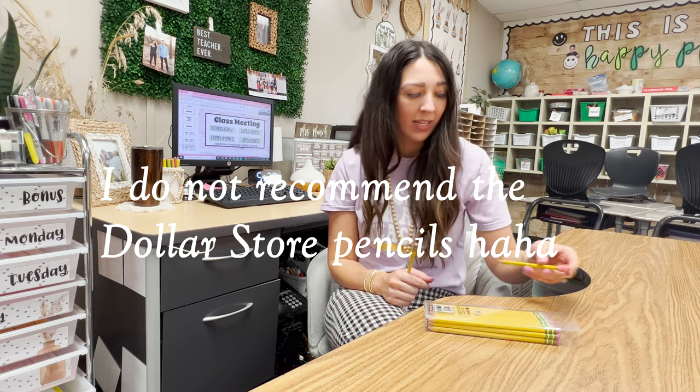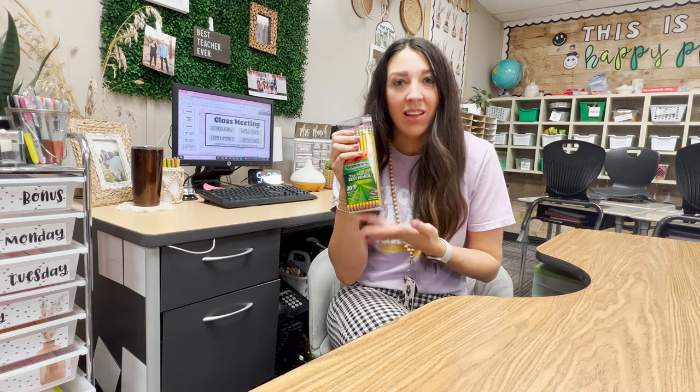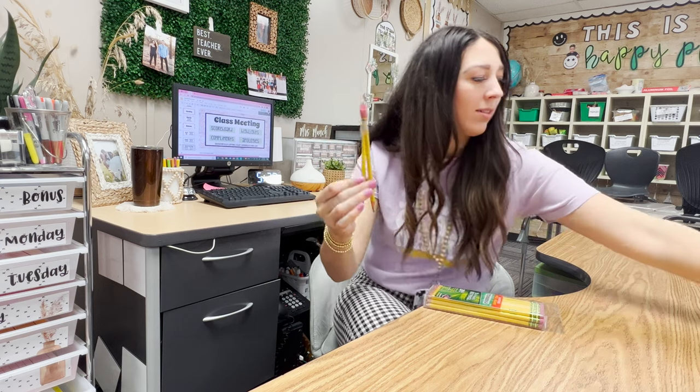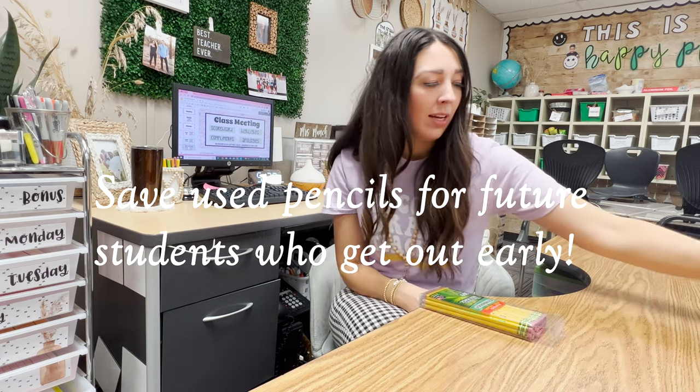With other brands of pencils they just keep breaking after a certain point — we were sharpening and sharpening and they got really small within the first two weeks, and we ended up not being able to finish the challenge. Ticonderoga pencils just last so much longer. We had some pencils at five weeks that were still a pretty decent size — still very usable. I even feel bad changing them out sometimes, but I save those used pencils for students who get out of the challenge and need a pencil that doesn't need to be in the running.